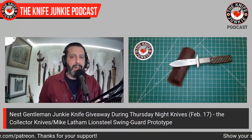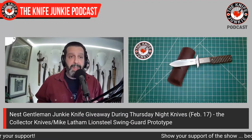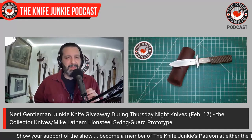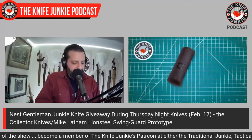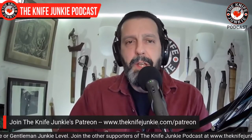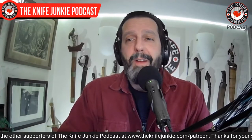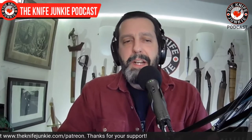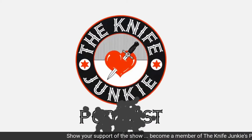It's bittersweet giving this away because it means it's leaving, but honestly it was never truly part of my collection — I was just being a presumptuous materialist. Thank you to all patrons who support this show at any level. If Patreon isn't within your means, just thanks for listening. To join, go to theknifejunkie.com/patreon.